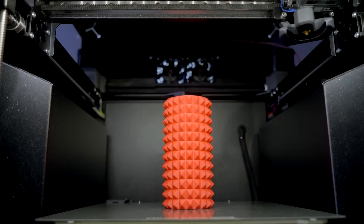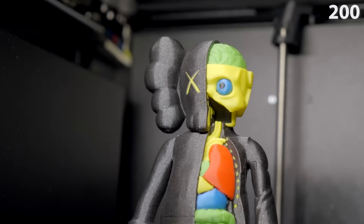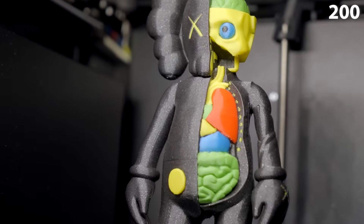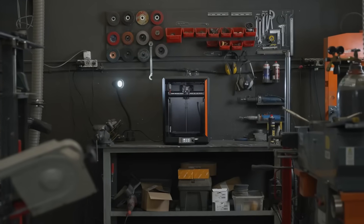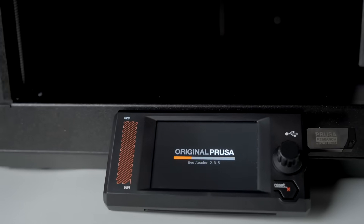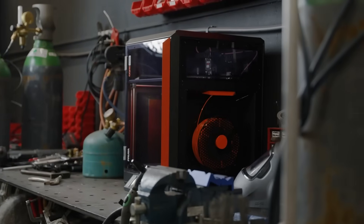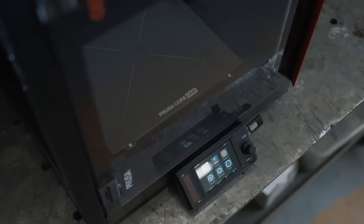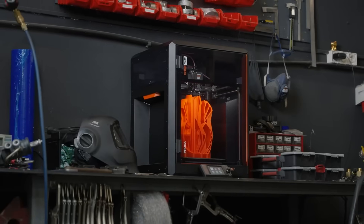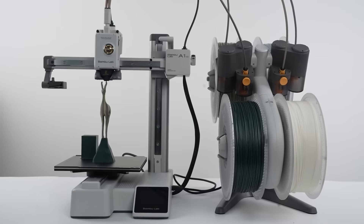EasyPrint software further simplifies the printing process for beginners and pros alike, while its support for over 200 in-house tested materials guarantees optimal print results. Overall, the Prusa Core 1 is the ideal solution for professionals, hobbyists, and print farm operators seeking accuracy, speed, and versatility in one compact machine. It's a reliable investment for anyone serious about high-quality 3D printing and long-term support. That's it for the best 3D printers on the market for this year.